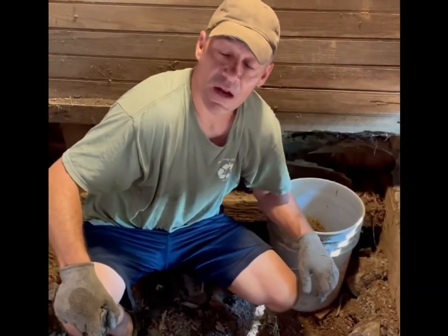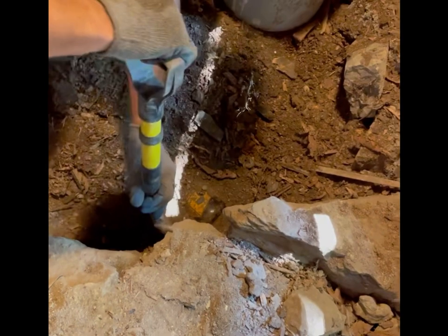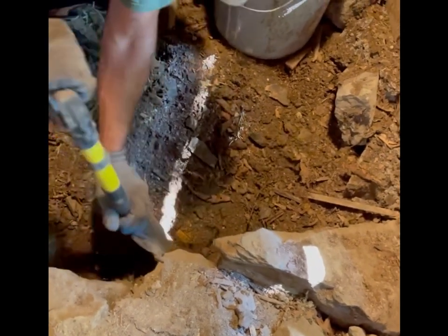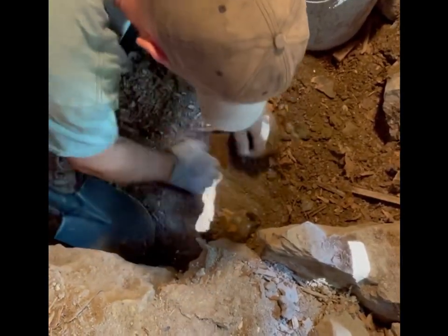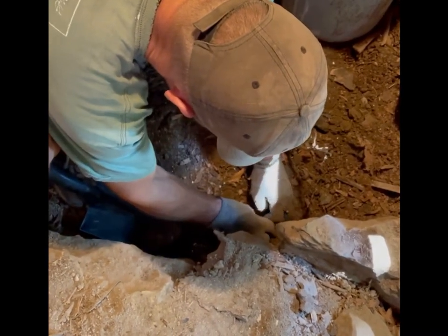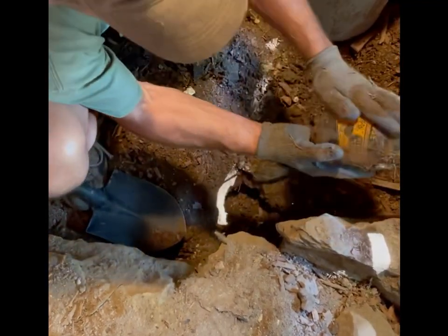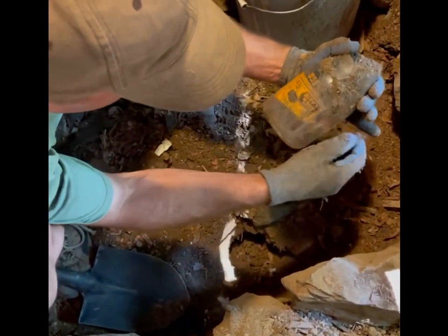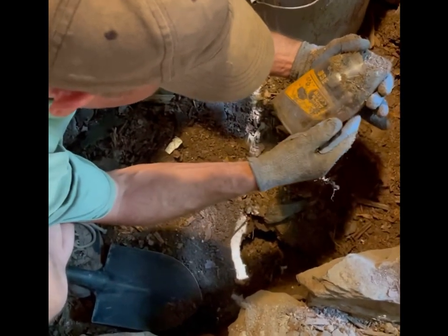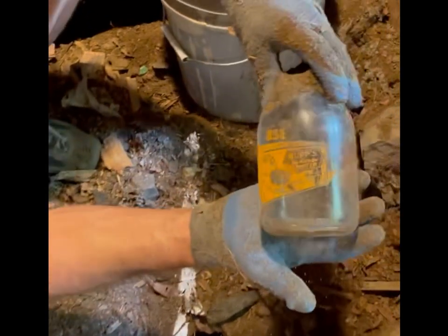We're going to dig something out here. I don't think it's that old, but we'll end up seeing what it is. I think we'll have to dig a little more around it. See what we got here — oh, it's an old milk bottle. That's what it is, but look at the graphics. BUP's High Grade Butter — trying to sell you butter while they sell you the milk. That's pretty sharp.